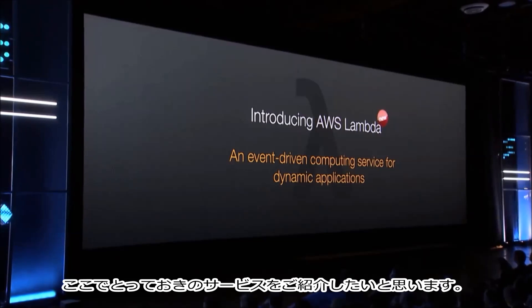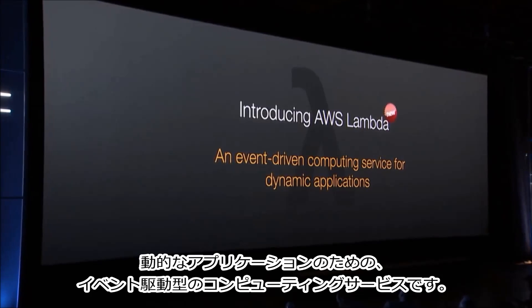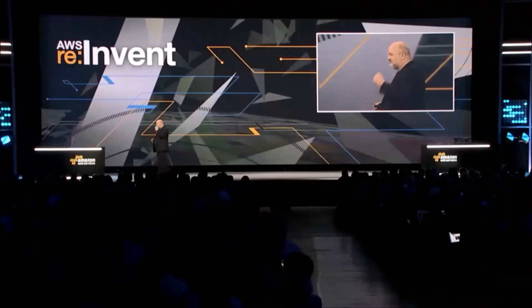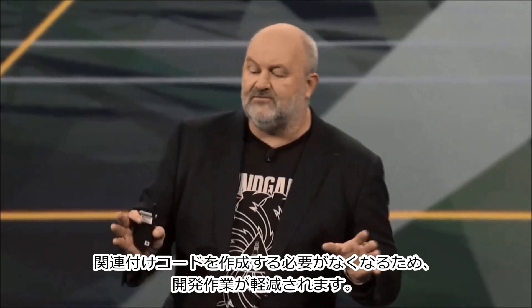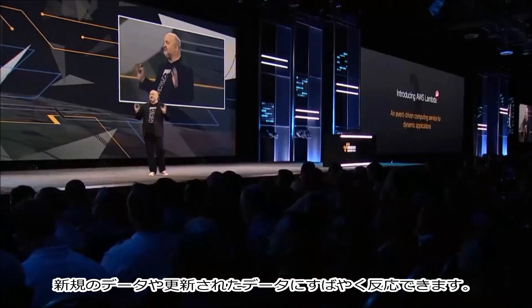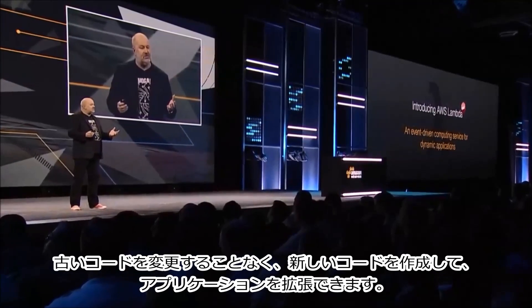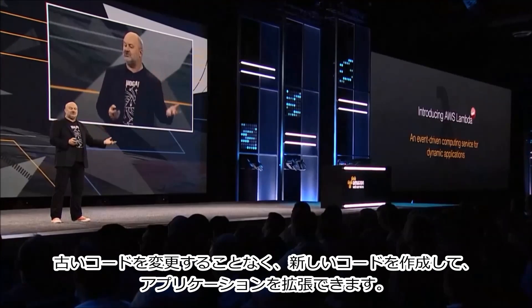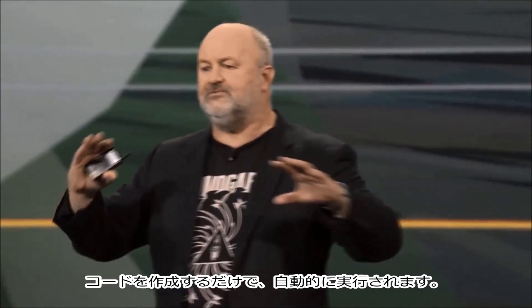I want to introduce to you something that's very exciting. It is AWS Lambda, which is an event-driven compute service for dynamic applications. You can reduce your development effort by writing no more glue code. You can respond to new and updated data quickly, extend applications by writing new code without changing the old code, improve performance through concurrency, and you have to run no servers, no instances. You just write code, and it will run for you.